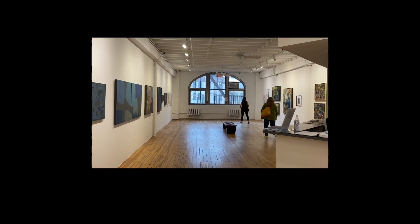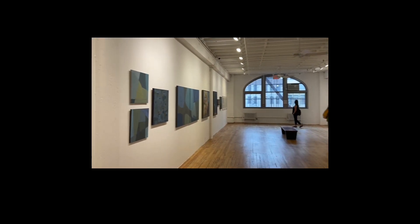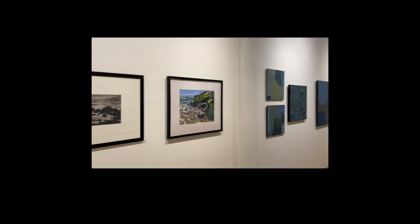This is the new gallery for the Prince Street gallery — only the second show.